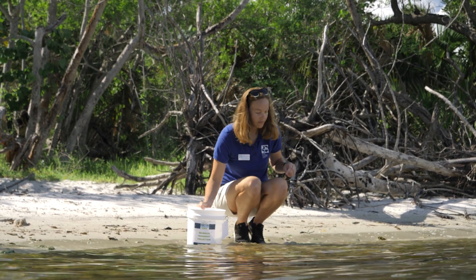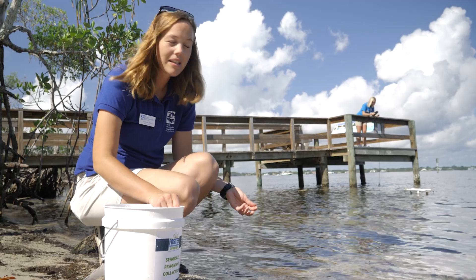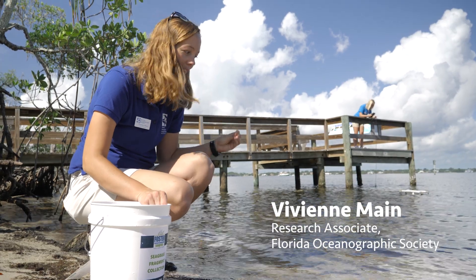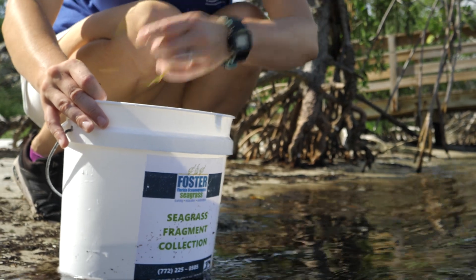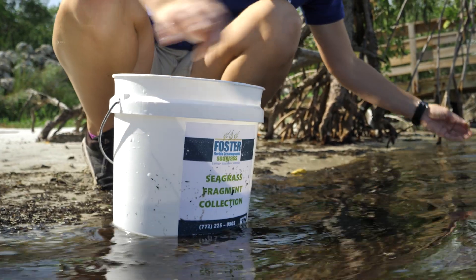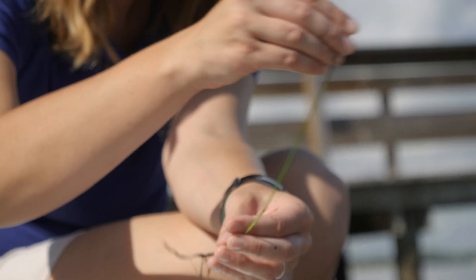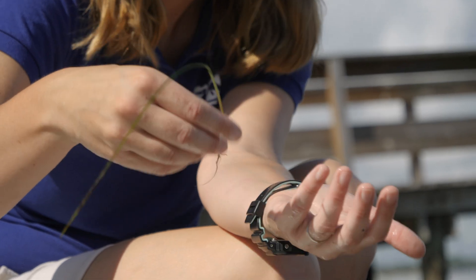We're looking for anything that is a seagrass and not a seaweed. One of the easiest ways to do that is by color — if I see anything that's really bright green, that's a good sign. Once we find the actual seagrass we're looking for, we want to make sure it has good intact roots. This fragment here is good — it's green, healthy, not dried up. It's got a really nice rhizome and still has its roots on it, so when we plant it, it's going to be able to grow into the sediment and establish.